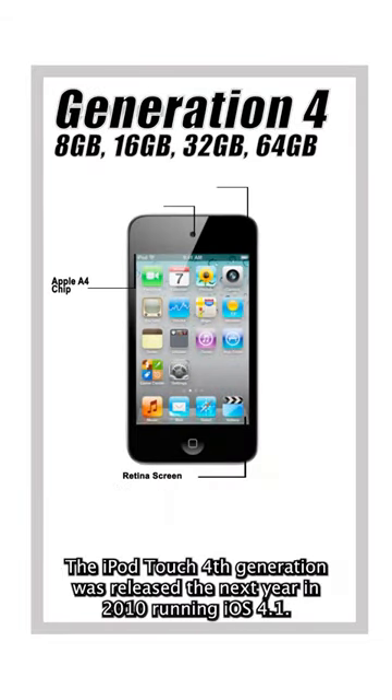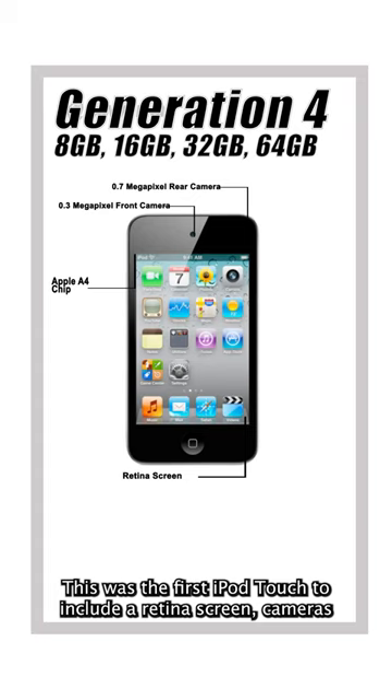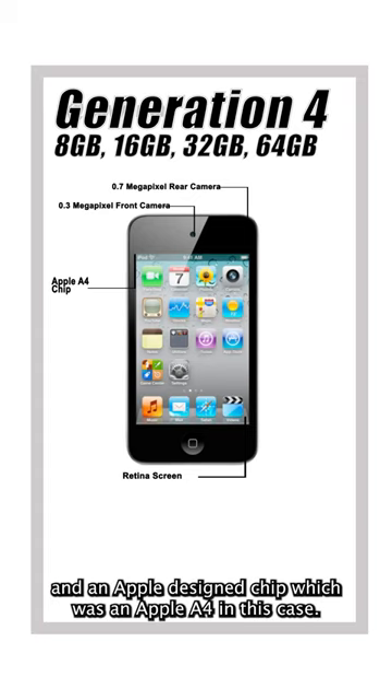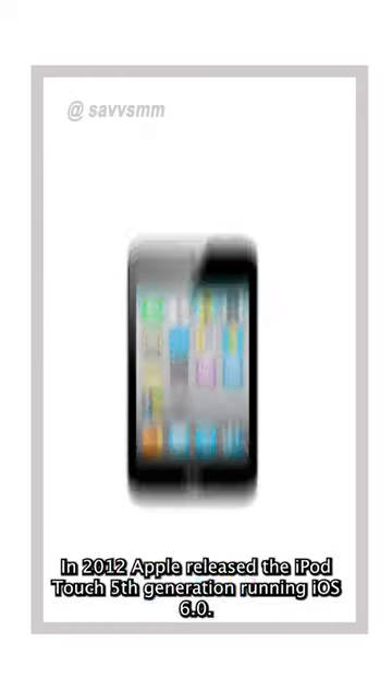The iPod Touch 4th generation was released in late 2010 running iOS 4.1. This was the first iPod Touch to include a retina screen, cameras, and an Apple-designed chip, which was an Apple A4 in this case. The iPod Touch 4th generation was supported until iOS 6.1.6.